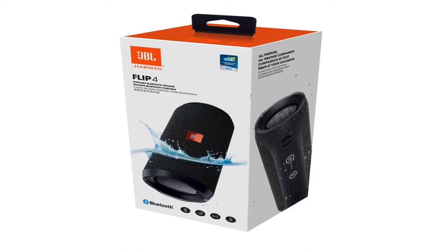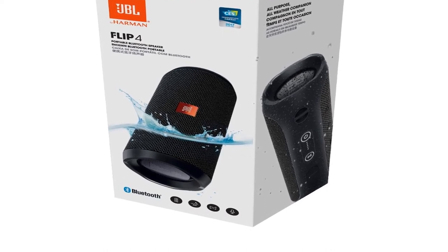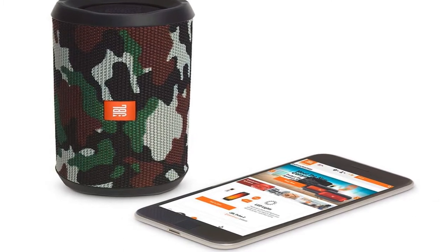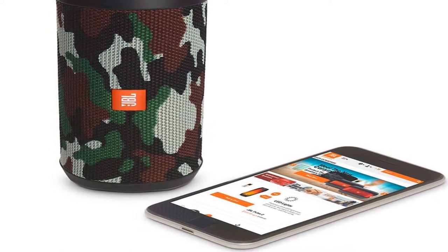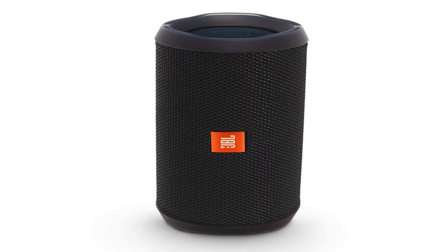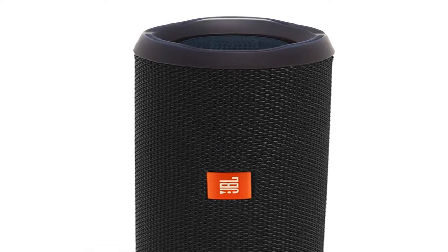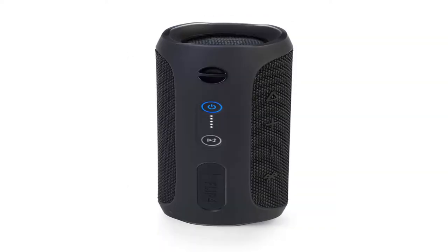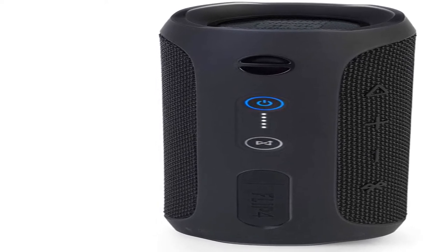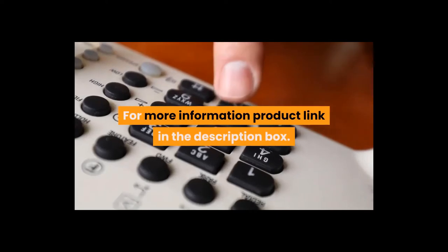Number 4: the JBL Flip 4 is the next generation in the award-winning Flip series. It is a portable Bluetooth speaker that delivers surprisingly powerful stereo sound. This compact speaker is powered by a 3000 mAh rechargeable li-ion battery that offers 12 hours of continuous high-quality audio playtime, sporting durable waterproof fabric materials available in six vibrant colors. The Flip 4 is the all-purpose, all-weather companion. Item weight: 1.14 pounds, shipping weight: 1.81 pounds, item model number: JBLFLIP4BK, batteries: one lithium metal battery required. For more information, product link in the description box.